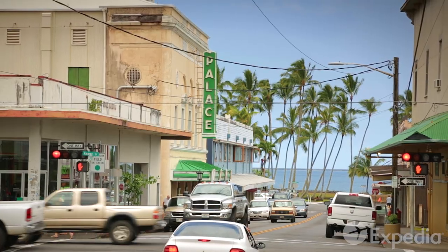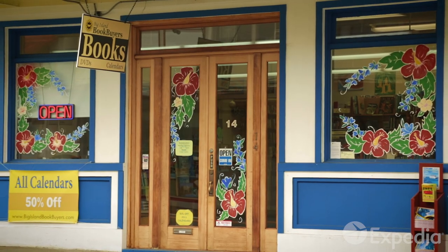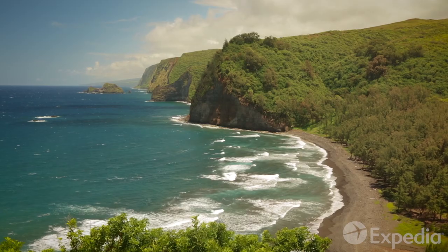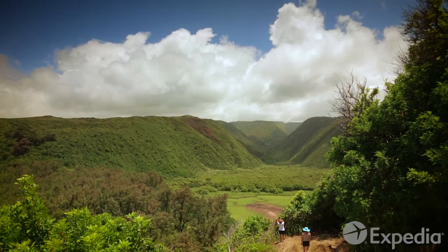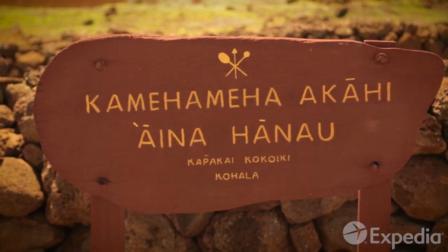Tropical Hilo is one of the wettest cities in the U.S., but the many indoor attractions on this part of the east coast will keep you entertained when the heavens open. On the island's northern tip, in the Pololu Valley, overlook the sprawling forest reserves of Hawaii's lush northern region — the birthplace of Kamehameha I, the legendary king who unified the Hawaiian Islands.